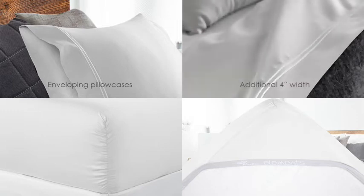These include a generous 8-inch deep pocket on all pillowcases, helping to secure your pillow in the case, and an additional 4 inches of fabric to the width of each flat sheet, ensuring even coverage for any mattress height.